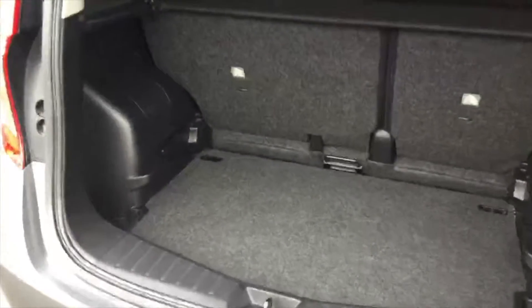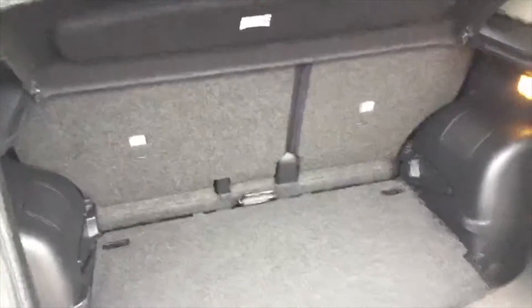Into the boot. The idea of the Note is we can slide the seats forward and backwards using this little handle here to create more space or less space, and we can also raise and lower the boot height to accommodate any heavy or larger objects.